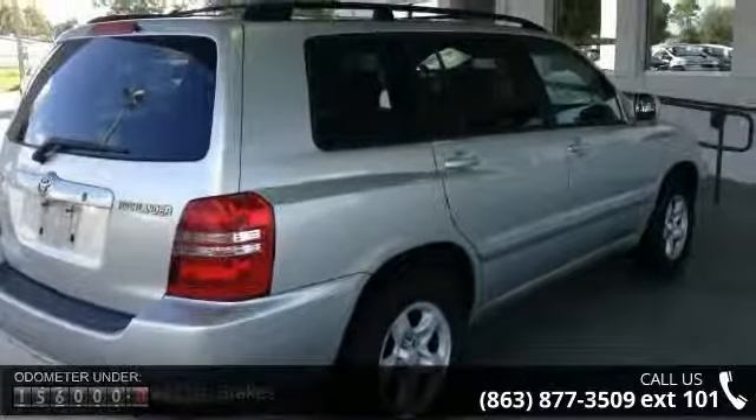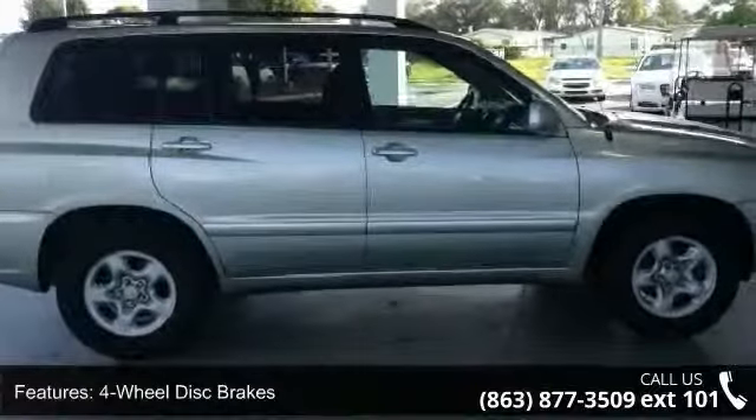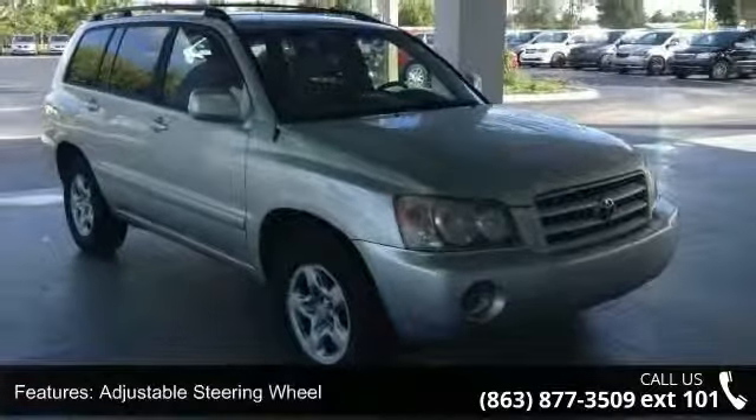This vehicle's top features include 4-wheel disc brakes, AC, ABS, adjustable steering wheel, automatic headlights, brake assist, bucket seats, front wheel drive, and pass-through rear seat.